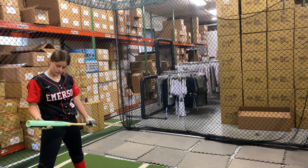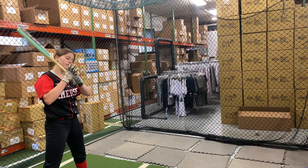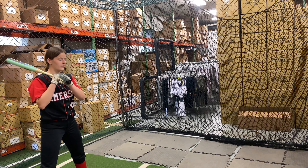Mad Max coming to you live from Closeout Bats, and today we're hitting with the WarStick Cloudbreak Fast Pitch Softball Bat, Drop 10 from 2022. Let's hit it.